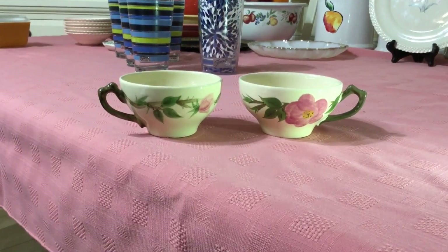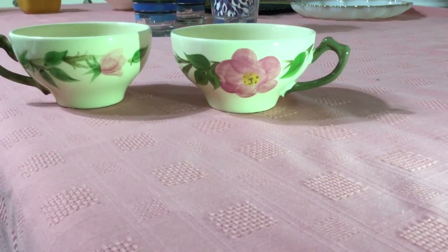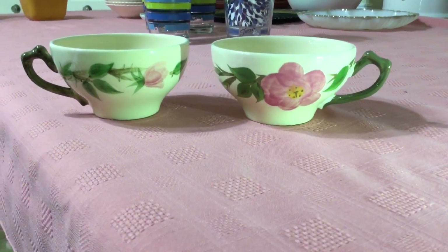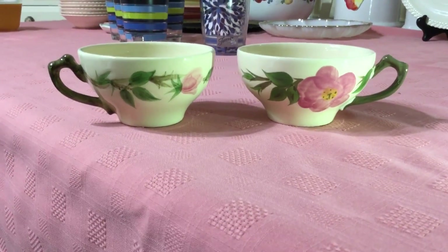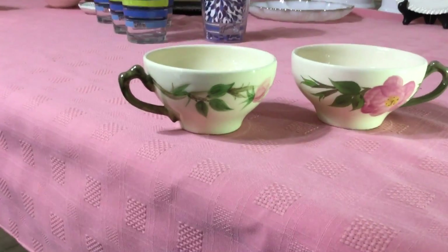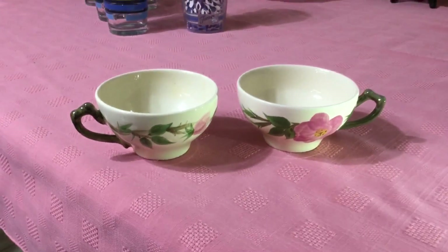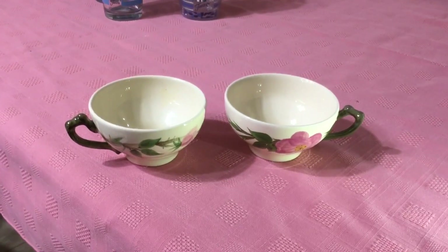These beautiful Franciscan Desert Rose cups were marked $0.59 a piece, but they were half price so I got both for $0.59. They are two-and-a-quarter-inch flat cups. The back stamp is the England back stamp, which dates these between 1985 and 2003. The pattern itself was designed by an in-house Franciscan artist named Mary Winans. I'm going to ask $8 for both of them.